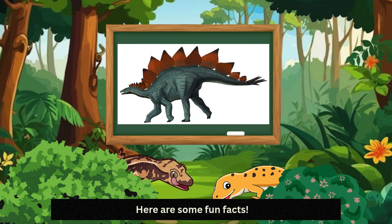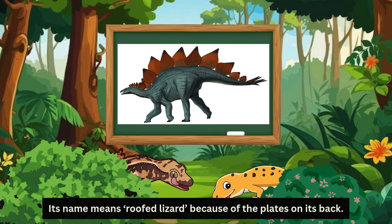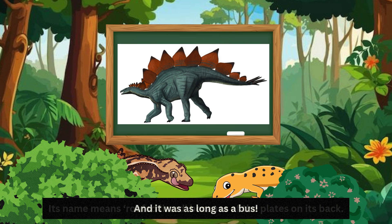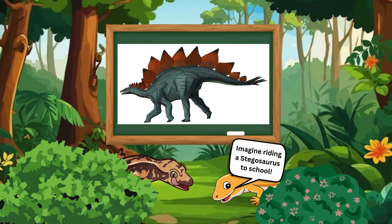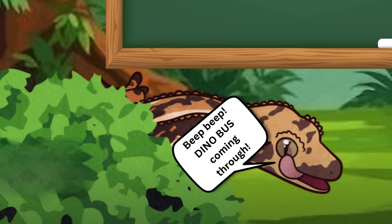Here are some fun facts. Stegosaurus had a brain the size of a walnut. Its name means roofed lizard because of the plates on its back. And it was as long as a bus. Imagine riding a Stegosaurus to school — beep beep, dino bus coming through!